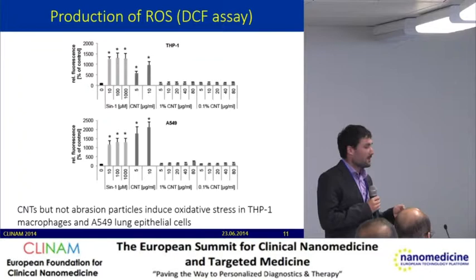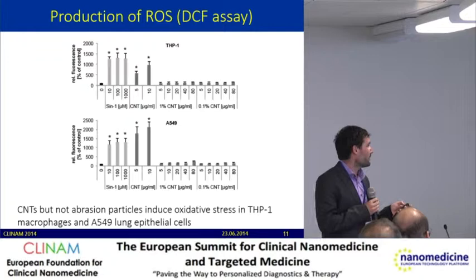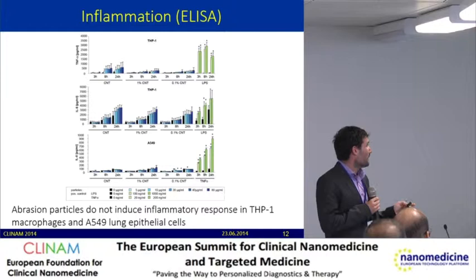The first results are from the ROS measurements. We measured different kinds of particles: the pure nanotubes, the abraded particles from one weight percent carbon nanotube epoxy composite, and from 0.1 weight percent nanocomposite. We observed induced oxidative stress from the pure nanotubes, but we did not see any induced oxidative stress from the abraded composite particles.